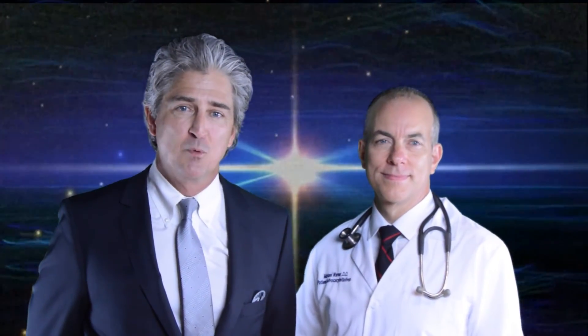Thank you for completing this first module. Please join Dr. Warner on the next module. Thank you.